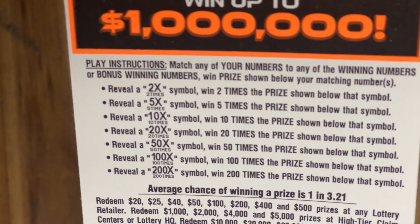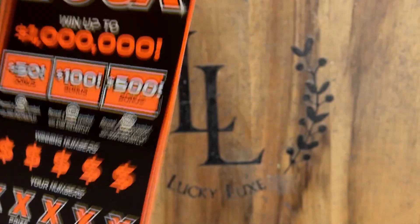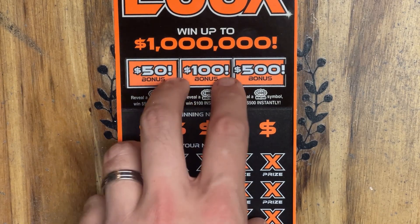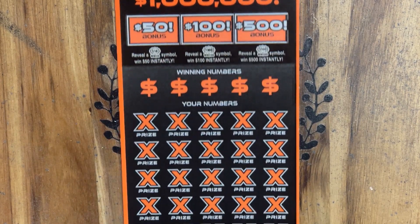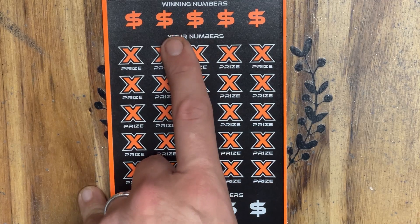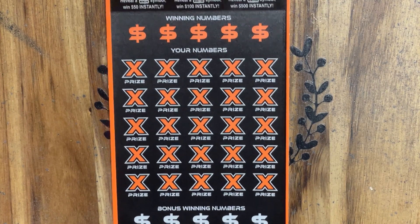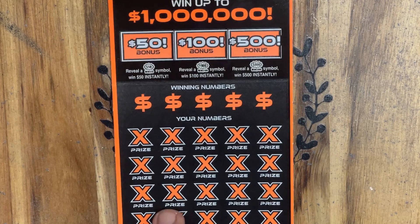We're looking for a 2, 5, 10, 20, 50, 100, or 200X multiplier. We also have the bonus spots upstairs — you can find a burst for 50, 100, or 500. And then down below, you've got 25 chances to get a match, and they give you the bonus set of numbers. You've got winning numbers up top and down below for 10 winning numbers. I absolutely love this ticket. Hopefully it brings us some good luck today.